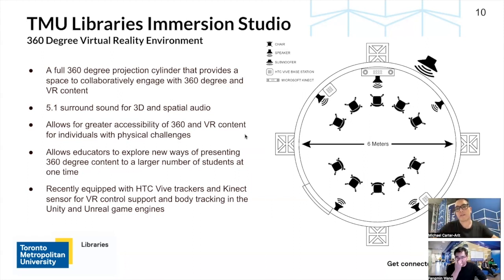It provides better accessibility for people with physical challenges. If you think about VR headsets, sometimes you have to move your head around a lot to see all the content around you. Whereas in this space, you can maneuver more easily, see VR and 360 content in your peripheral vision without necessarily turning your head. It also allows educators to explore new ways of presenting 360 content to a larger number of students. Traditionally with VR content, you pass one headset around to students one at a time — but here you can bring a whole group of up to 12 people seated or 20 seated on the ground and present content much more easily to a larger group.